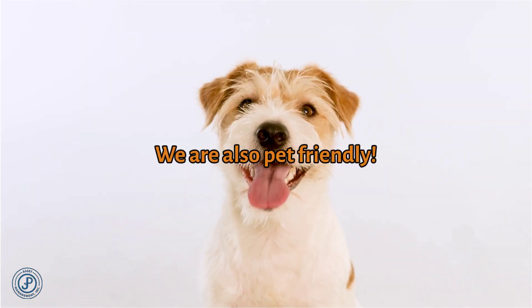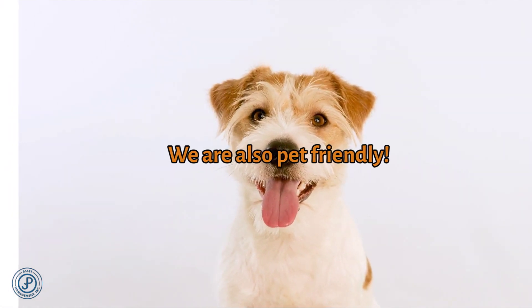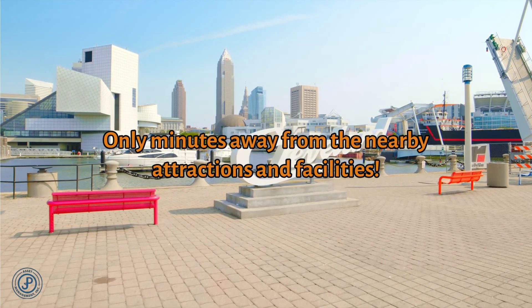Don't leave your furry friend at home — bring them along. We are only minutes away from the following attractions and facilities.